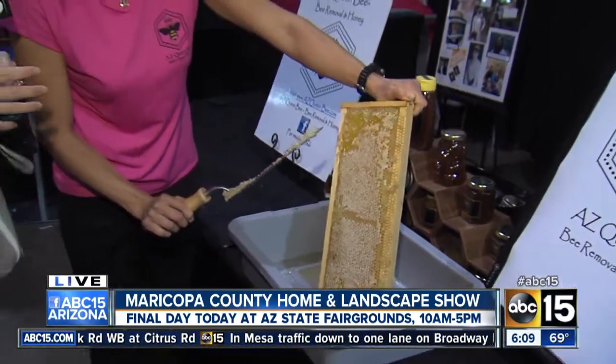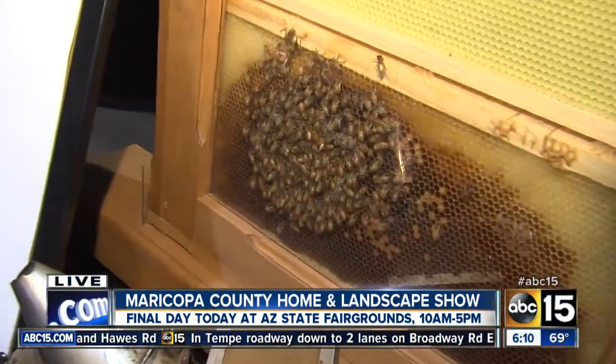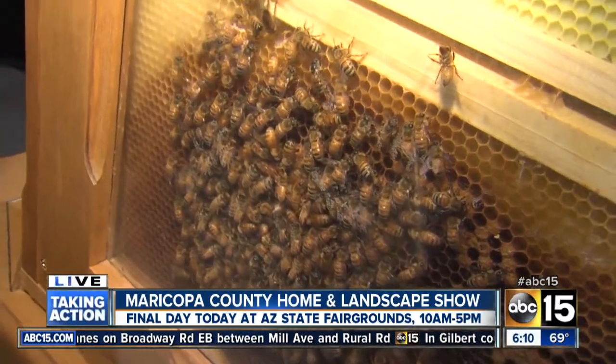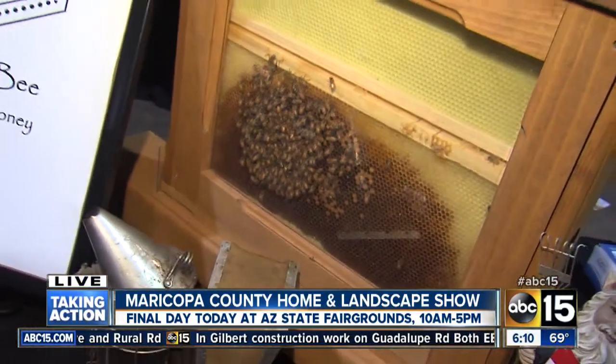You also remove bees if people have a bee problem. Tell me a little bit about that. There are thousands of swarms that move around the valley and you should seek professional help for removal. I have a live bee vacuum system. I use that to lively remove the bees and move them to another location as quickly as possible. It's a great way to save the bees and keep them going.